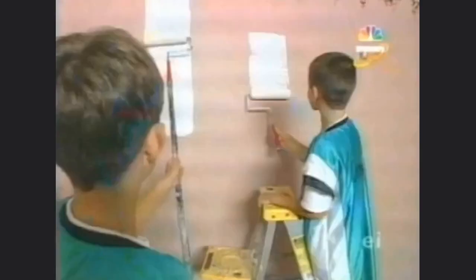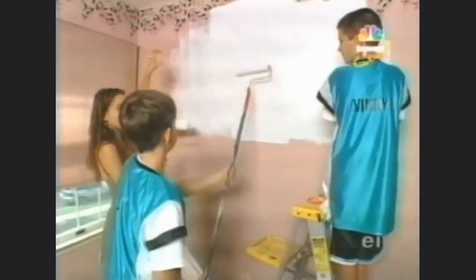The boys and Jordan have to prime Julia's walls before they can start a paint treatment that will look like vintage wallpaper. 'Now what do you think's going on in your room, Vin? You think they're keeping the wallpaper?' 'I hope not.' Well, Vinnie, you've got your wish.